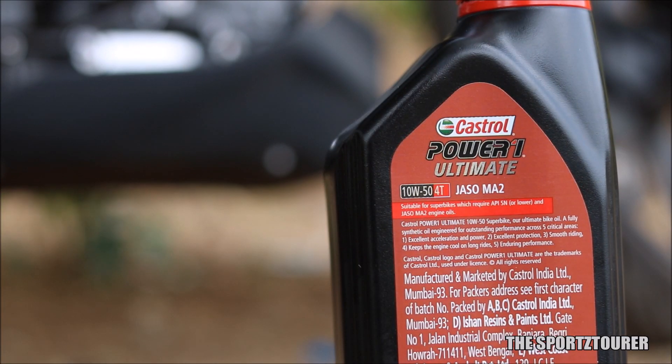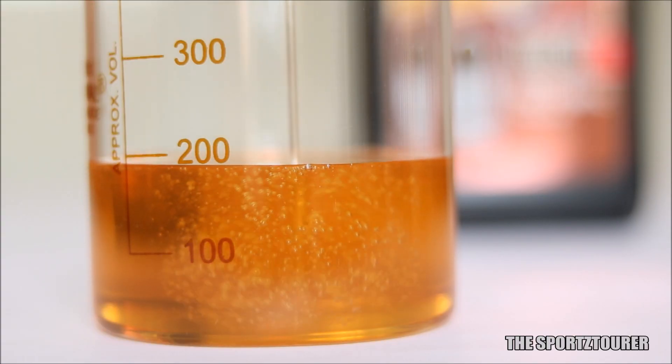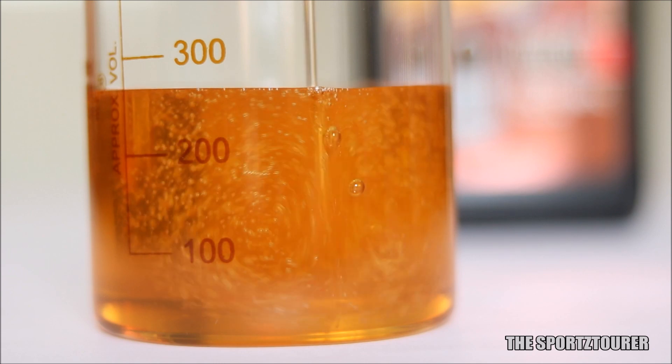I must say that I'm impressed, but a lab test is definitely needed for this engine oil, which will clear up a lot of stuff like TBN values, additive formulations, along with the wear and tear caused by using this 10W50 grade engine oil. Let me know in the comment section if you want a lab test revealing all this stuff.